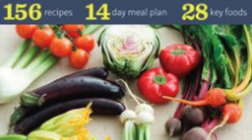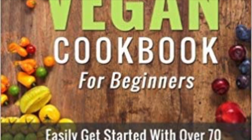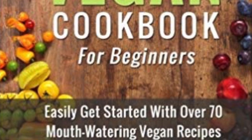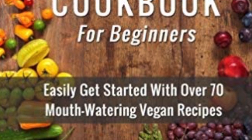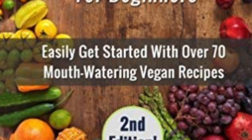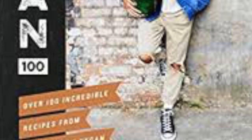The next book is called The Ultimate Vegan Cookbook for Beginners by Jenny Walker. What I like about this book is that it's not too overwhelming — it has 70 really nice recipes. It's great for people just starting out on the vegan or plant-based lifestyle who are looking for easy, non-intimidating recipes.